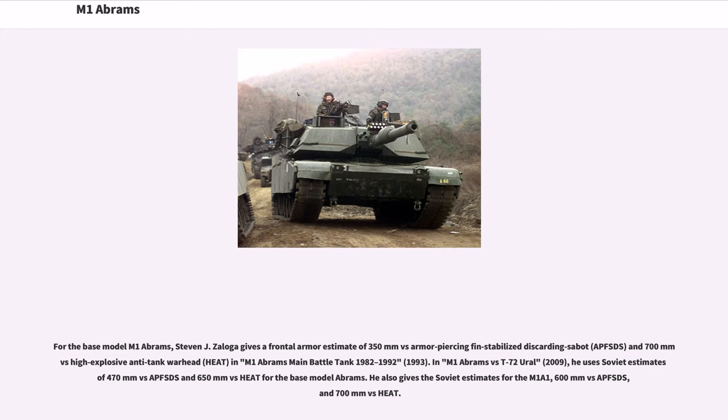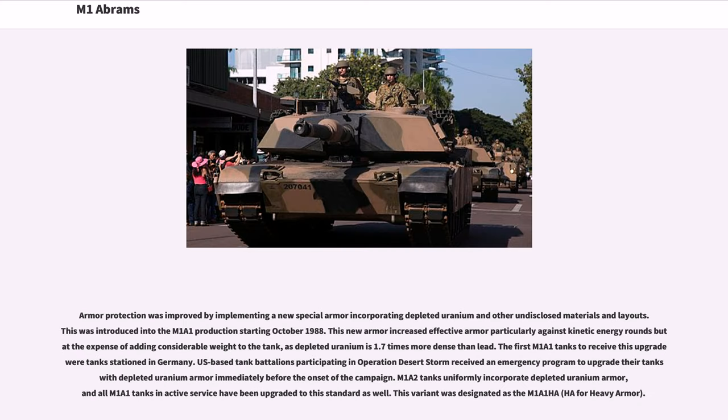In M1 Abrams vs. T-72 Ural (2009), Soviet estimates of 470mm vs. APFSDS and 650mm vs. HEAT are used for the base model Abrams, and for the M1A1, 600mm vs. APFSDS and 700mm vs. HEAT. Armour protection was improved by implementing new special armour incorporating depleted uranium and other undisclosed materials, introduced into M1A1 production starting October 1988. This increased effective armour particularly against kinetic energy rounds, at the expense of adding considerable weight, as depleted uranium is 1.7 times more dense than lead. The first M1A1 tanks to receive this upgrade were eight tanks stationed in Germany.